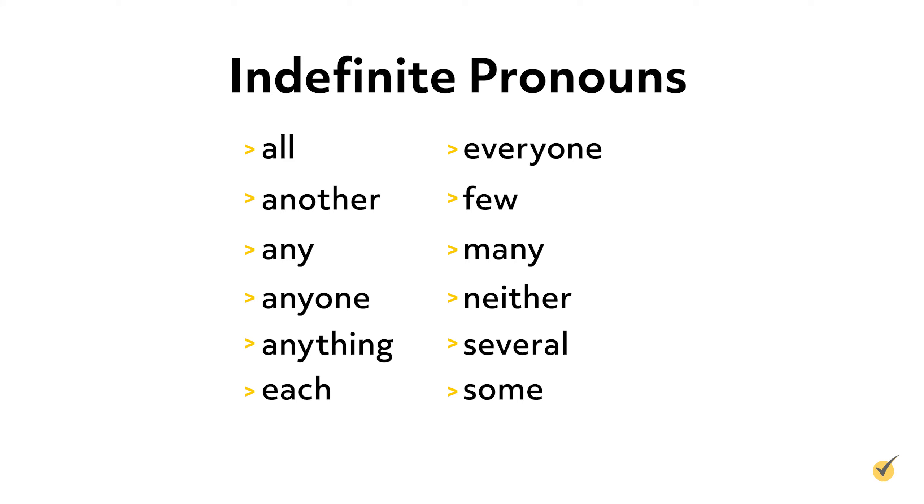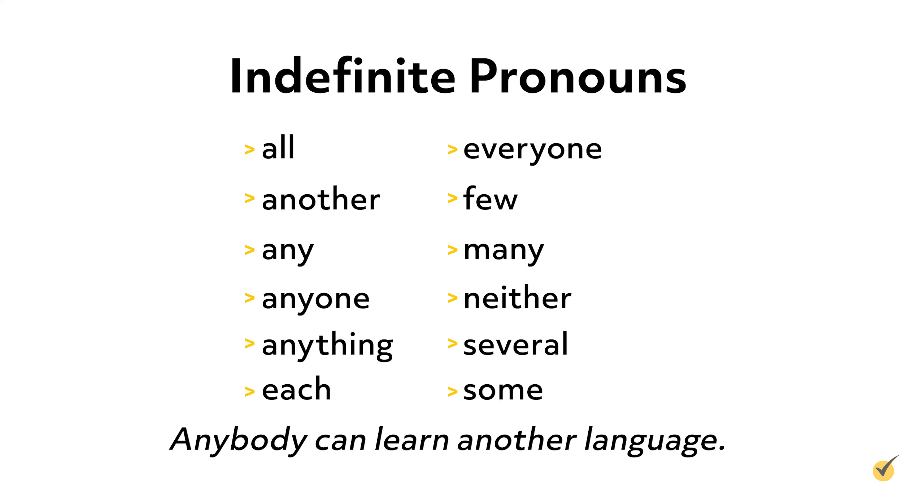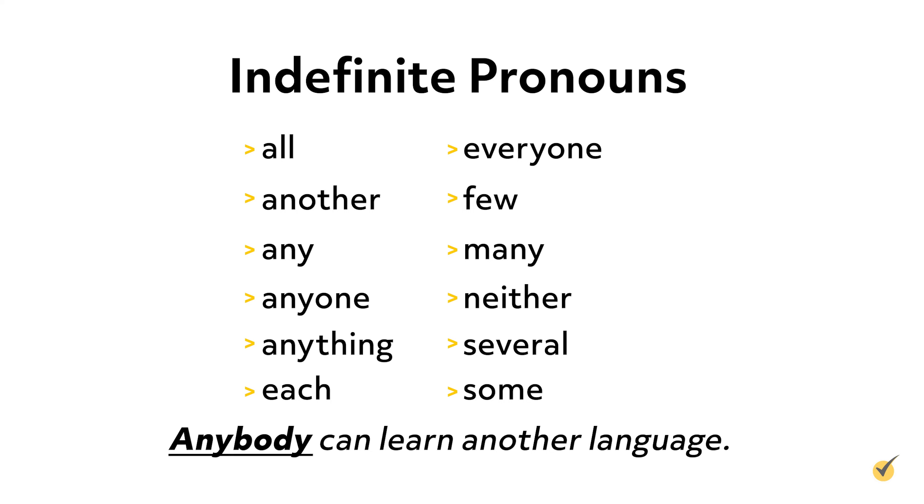Indefinite pronouns are used to refer to nonspecific people, things, or amounts. For example: anybody can learn another language. The indefinite pronoun is anybody because it refers to an immeasurable amount of people.